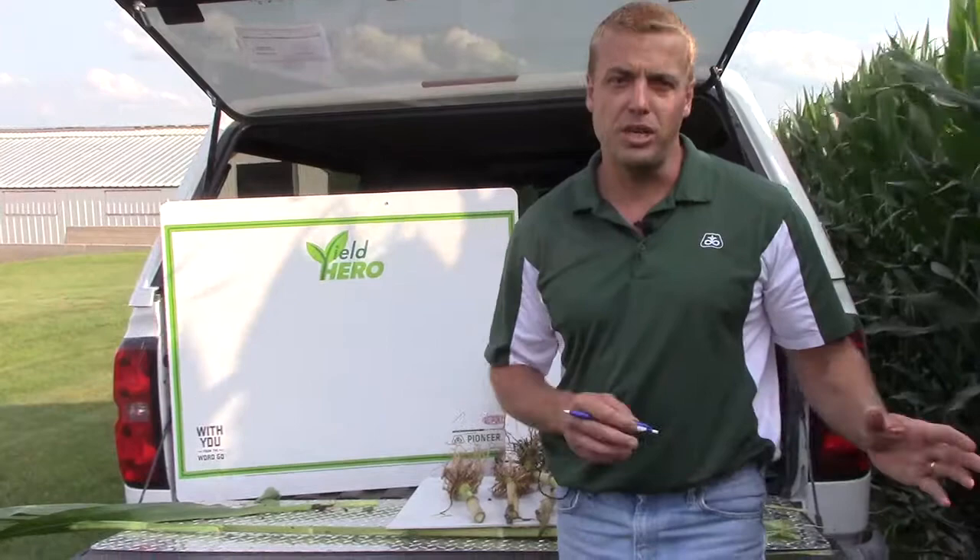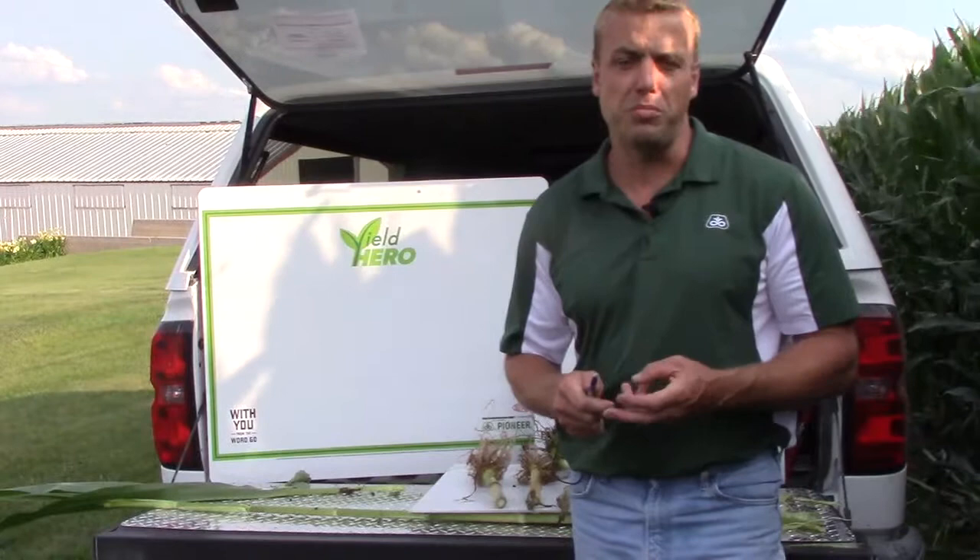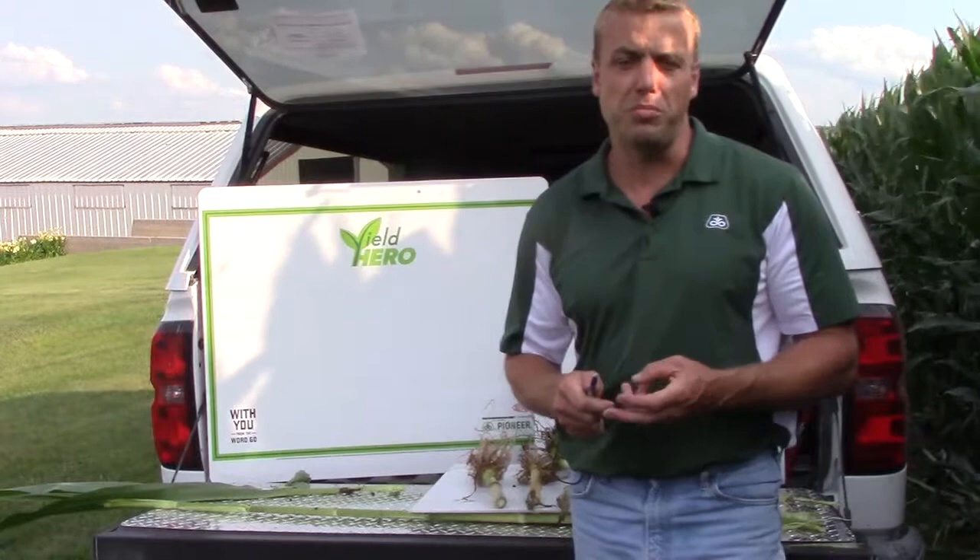Here are roots that have had significant rootworm feeding. We need to know what our corn rootworm populations are in our fields — we cannot just rely on the trait anymore. Anytime you start seeing whole nodes of roots eaten off, we have to change management. One thing we can do is use sticky traps. We're going to start putting sticky traps out this Wednesday, and I really encourage you guys to talk to your Pioneer sales rep. Sticky traps allow us to see how many beetles are flying in our field and assess the risk for the coming year. We need to start implementing other practices besides just relying on the trait, such as sticky traps for beetle bombing or adult management, soil-applied insecticides on our planter, and rotating to soybeans.